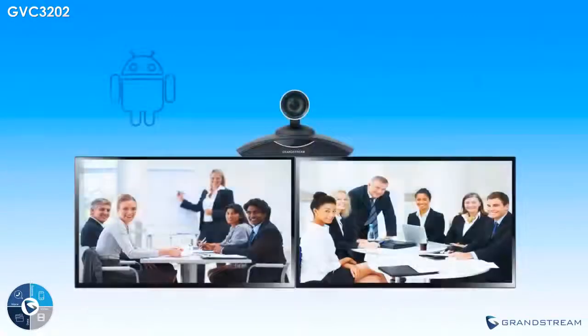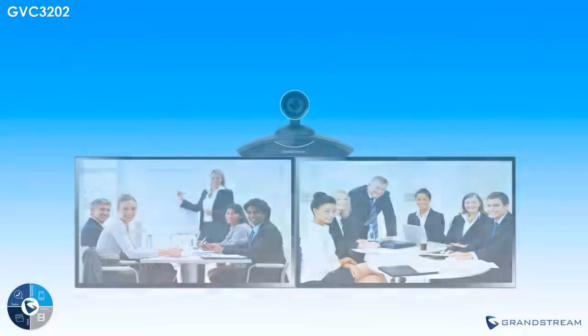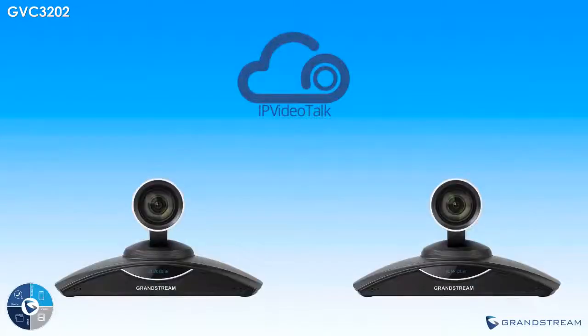The GVC3202 offers unparalleled flexibility to allow businesses to use the system in a variety of ways with a variety of platforms in order to eliminate vendor lock-in. Every GVC3202 comes preloaded with an account for Grandstream's video conferencing service IP VideoTalk, allowing every GVC3202 to be quickly set up and used in a plug-and-play fashion, making video conferences as easy and as quick as possible.